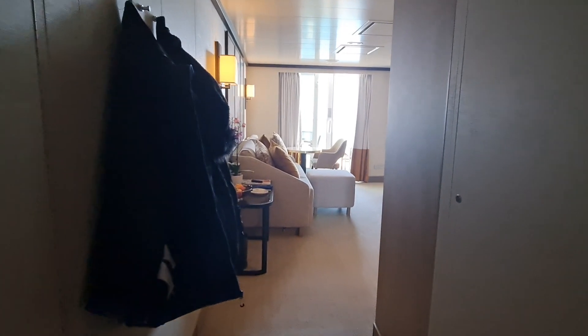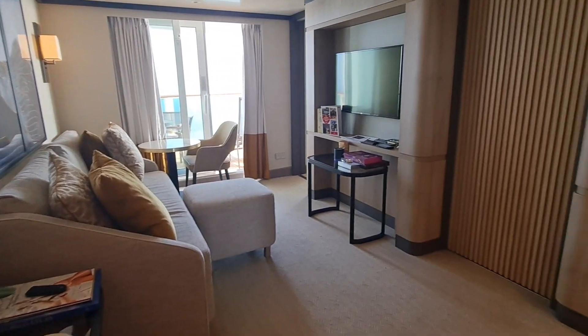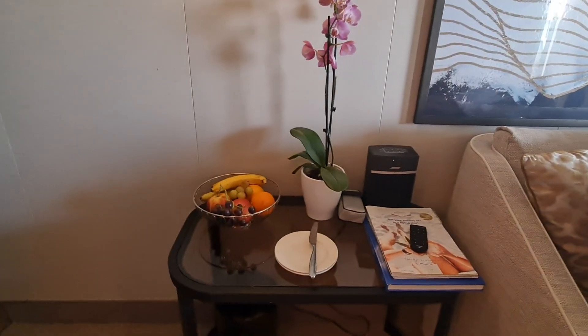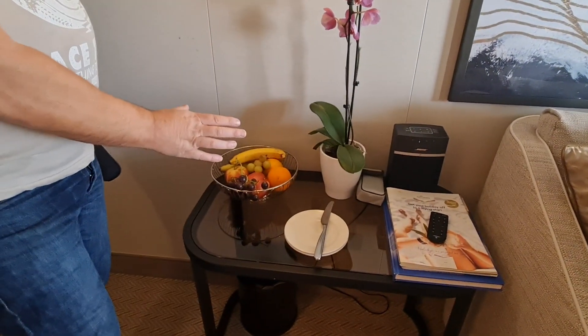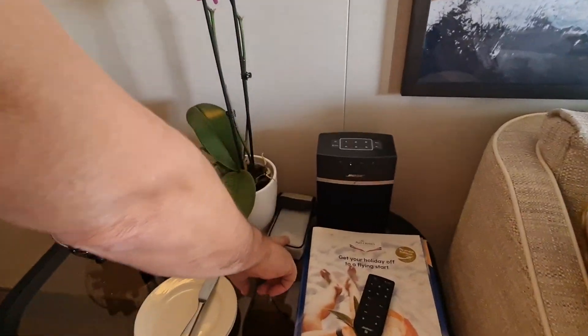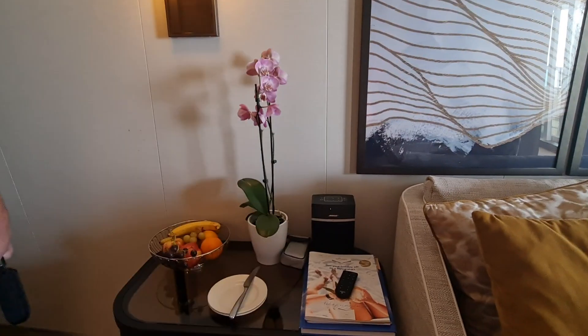So we're going to go into the sitting room first. As you can see, it's a really lovely area. Do you want to explain what you get when you book a Java Suite? You do get a fruit bowl of your choice. There's a little pair of binoculars in there, and that's a Bluetooth speaker when you came in.